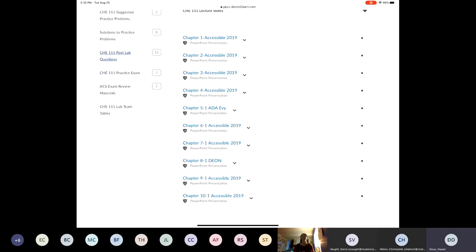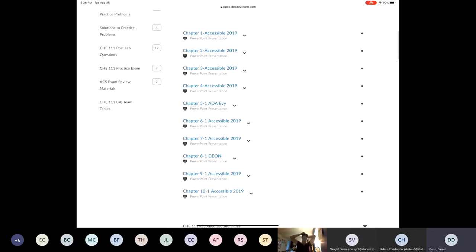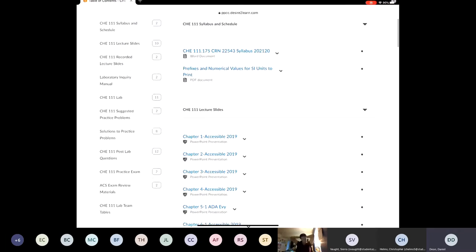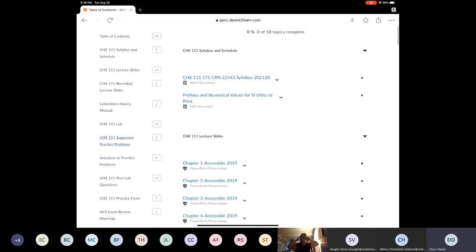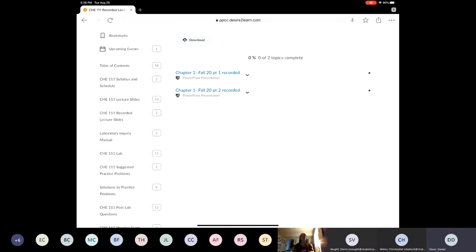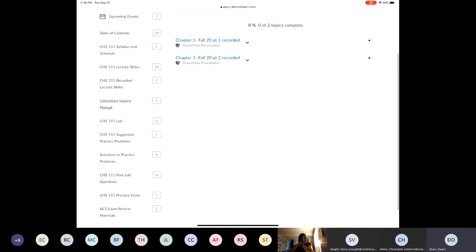All of the slides for all of the chapters are completely there — they're all PowerPoints so you can download them, convert them to PDFs, print them out however you want, and scribble on them. After the lecture slides, there's a link for recorded lecture slides. You might have to download these and click play — these are the ones done by Dr. Garcia.